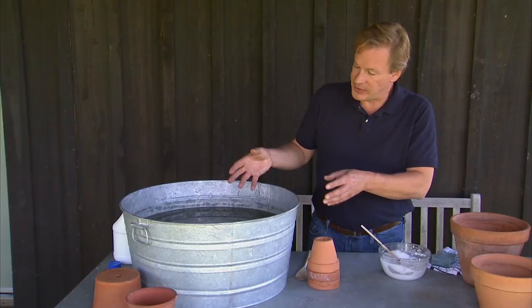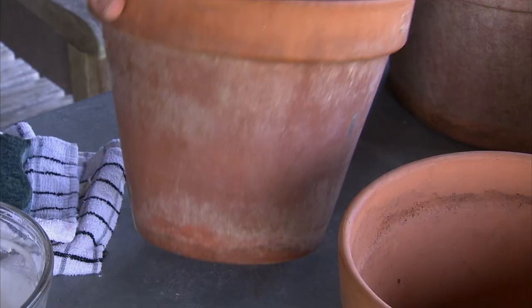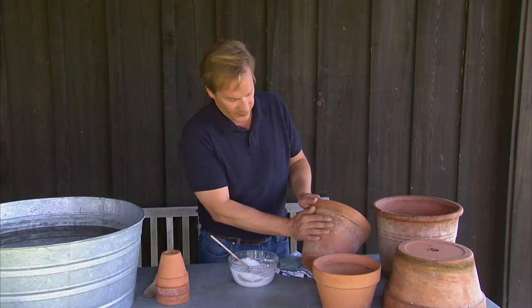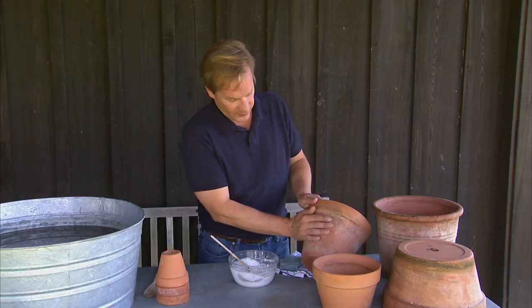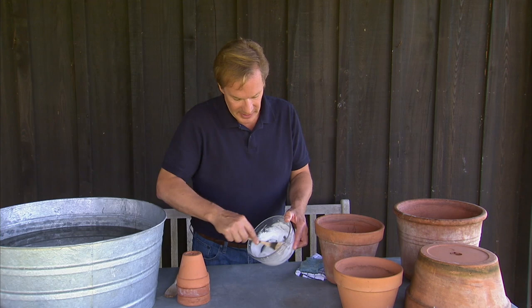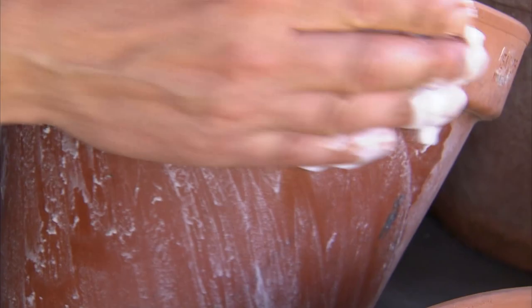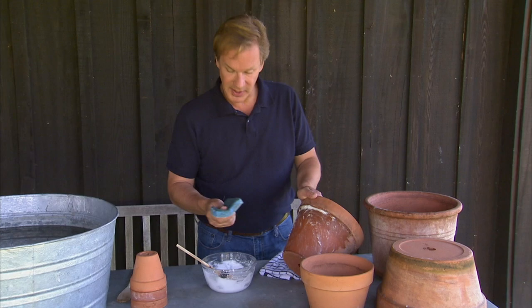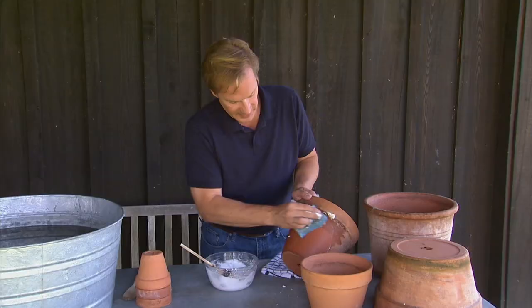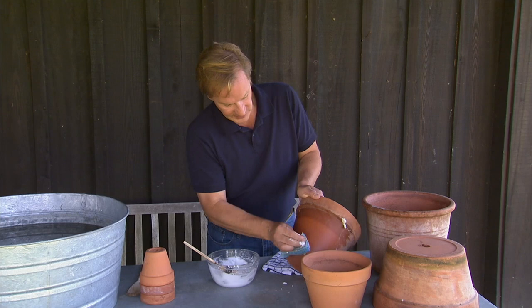Then just take them out and let them air dry. You can store them for next spring, or if you're doing it in the spring, let them dry and then begin to plant them. If you have trouble with a lot of buildup from fertilizer salts on your terracotta, you can use baking soda and water — just create a paste by adding water to dry baking soda until you get the right consistency. Apply it with your hand, rub it on the container, then take a sponge and rub the salts off. The baking soda will neutralize those salts and they'll come right off — a really easy way to get your containers in tip-top shape for the growing season.